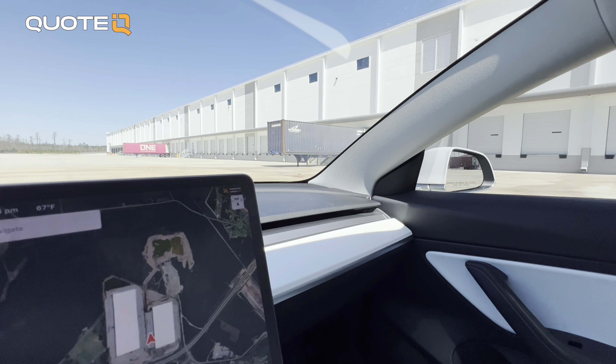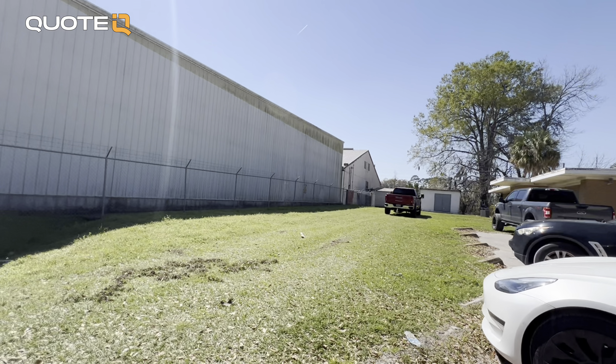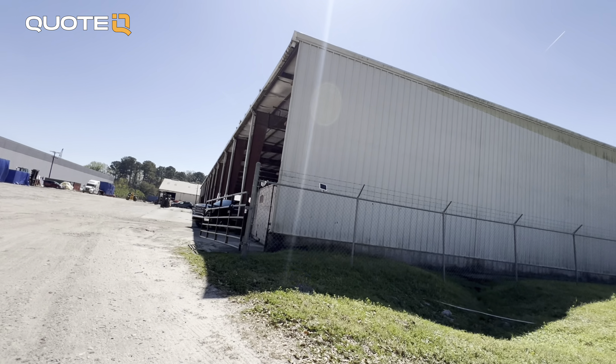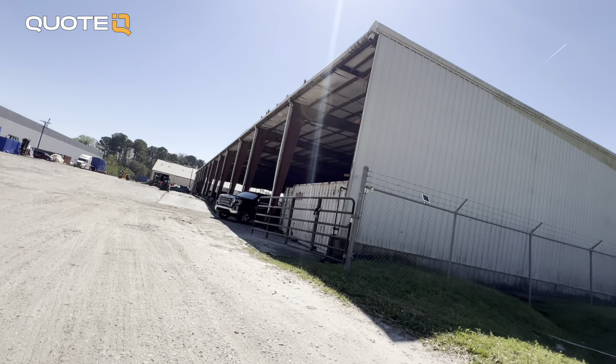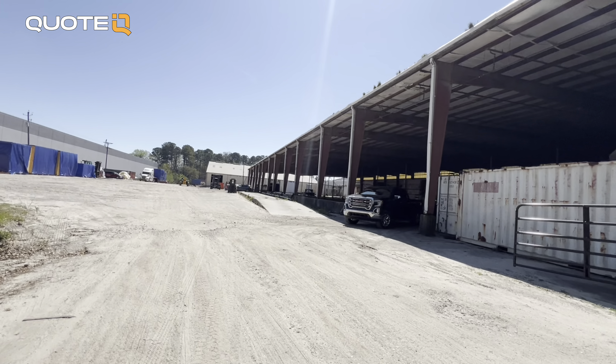One of them is pretty big from what I could tell from the brief conversation that I had with the gentleman, and the other one I don't think is just based on the location, but who knows. I'm on the way out there. I'm going to take you guys along. We're going to walk it, talk it, talk about how I'm going to price it, the things that I look at, the questions that I ask.